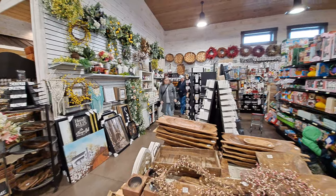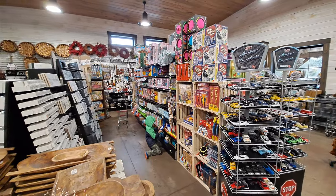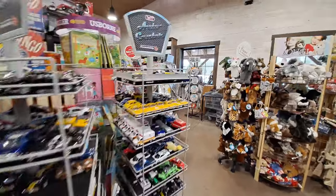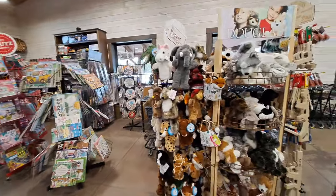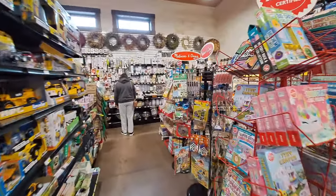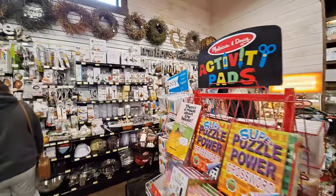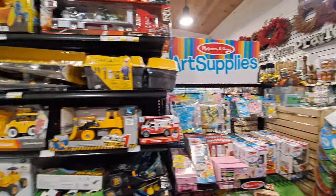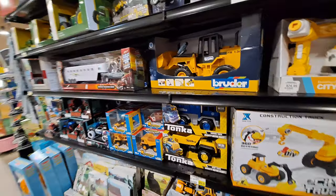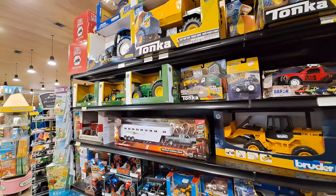Over here to this side of the store they've got all kinds of little crafts, even a little toy section for children. Some vintage toys — I see a Rubik's Cube right there. Little toys — I might spend some time right here. Little Tonka trucks, John Deere tractors.